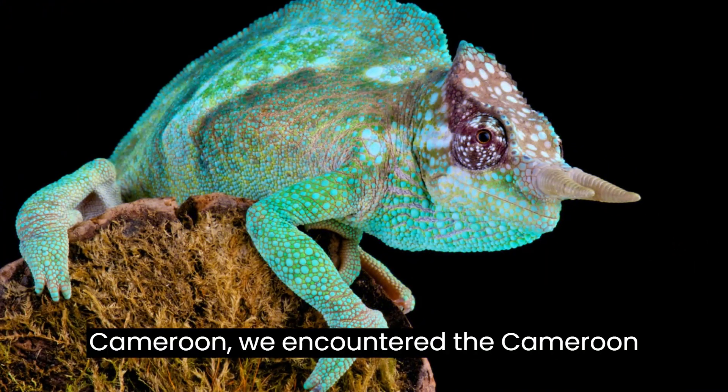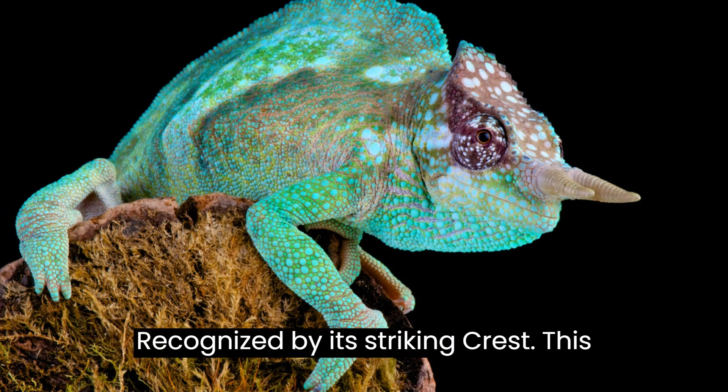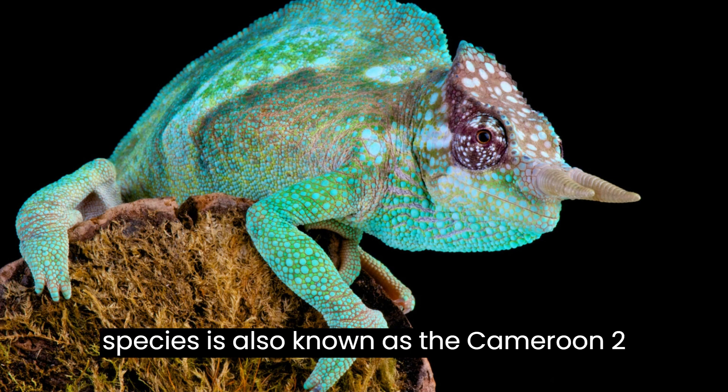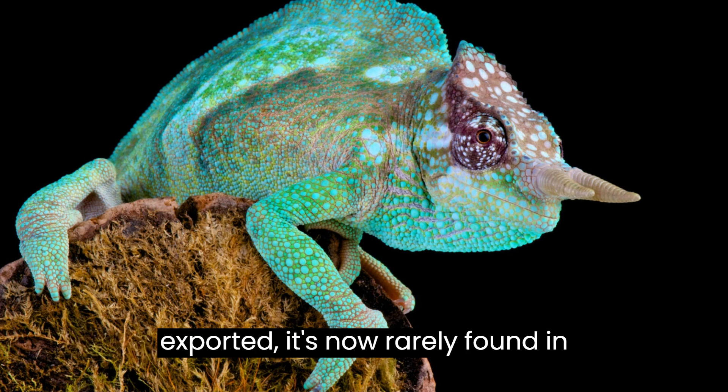Heading to the islands around Mount Cameroon, we encounter the Cameroon self and chameleon, or Trioceros montium, recognized by its striking crest. This species is also known as the Cameroon two-horned mountain chameleon. Once commonly exported, it's now rarely found in captivity.